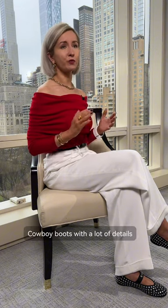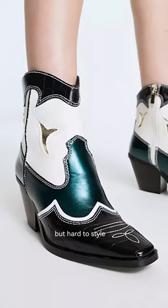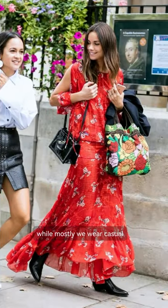Cowboy boots with a lot of details look cool in street style pictures, but are hard to style with day-to-day clothing. That's because they work well in boho style, while mostly we wear casual.